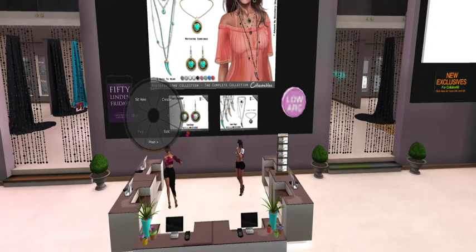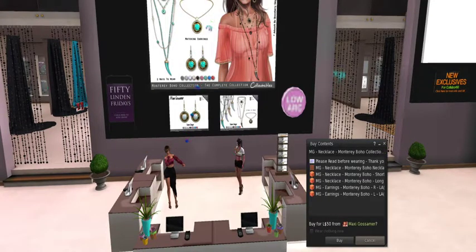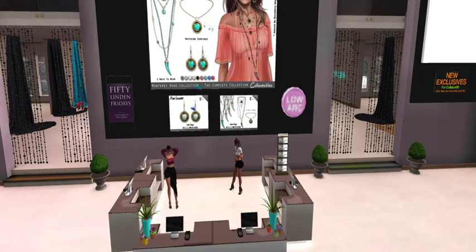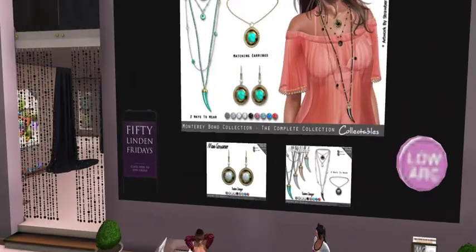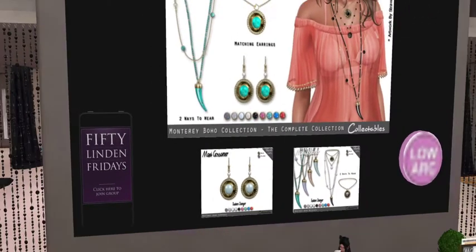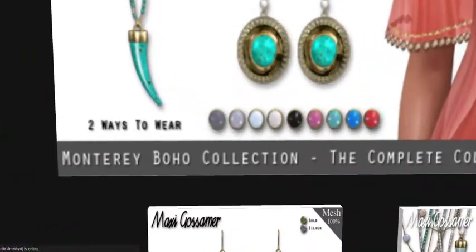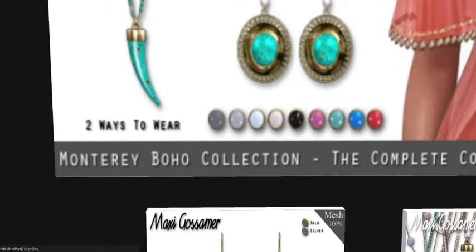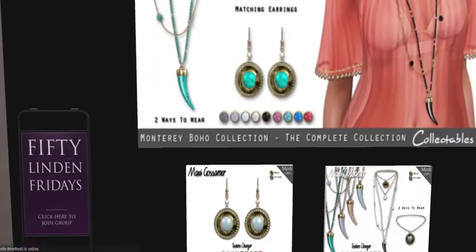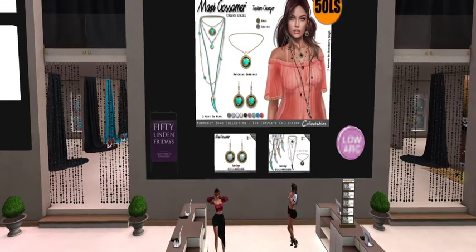I like that it's a really complete set for 50 Linden, and you have all these color options to go with it. You can do gold or silver for the middle of the matching earrings. And then of course you have these different jewelry options — you have nine different colors to choose from. That is nice for 50 Linden, that's a really nice set.